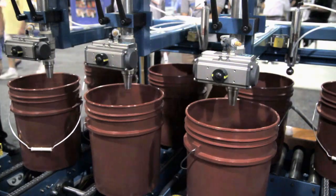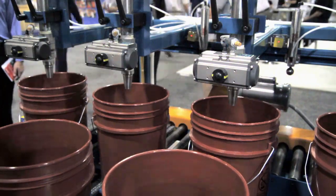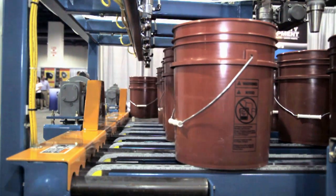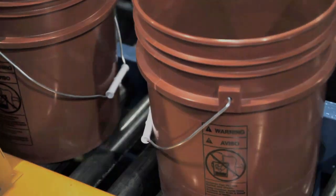Optional equipment such as lid placers, automatic lid presses, and palletizers are also available. Automatic pail filling, made simple, for growing companies like yours.